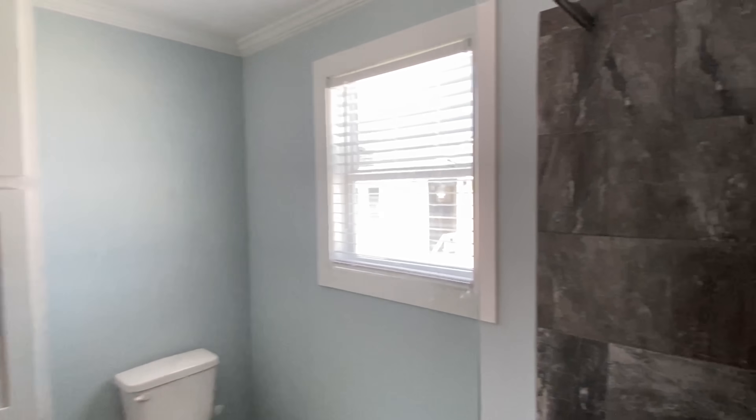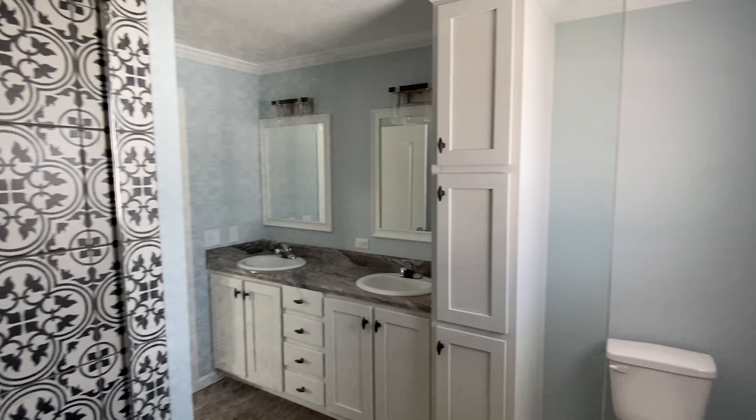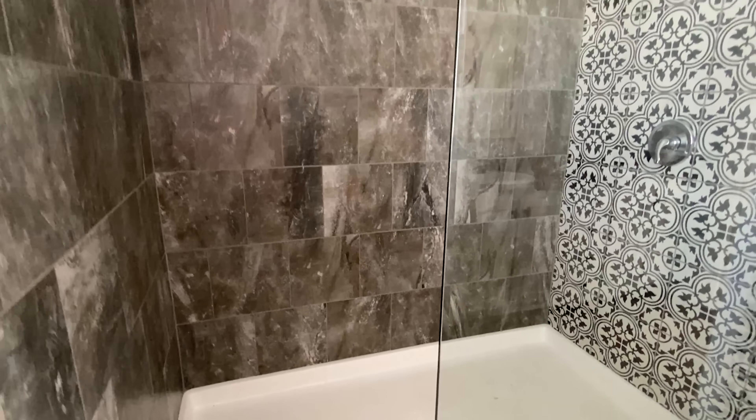There's probably an option for a shower tub combo in here, but obviously you won't have this tile shower if you go that route. Keep that in mind. This is a big shower — you could fit a big shower tub combo if you used the same space, but that's something I can't fully answer for you.